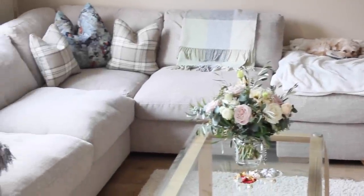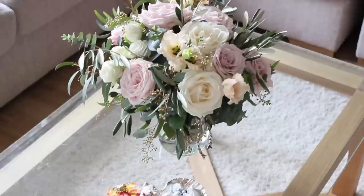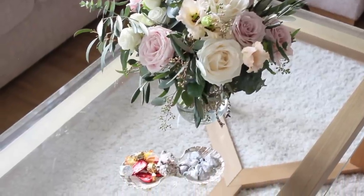Hey guys and welcome back to my channel. Today's video is our living room tour, so let's get right into it.